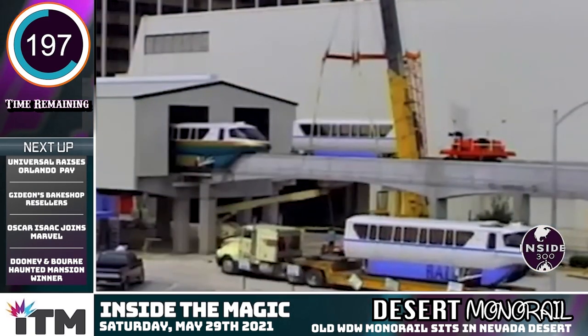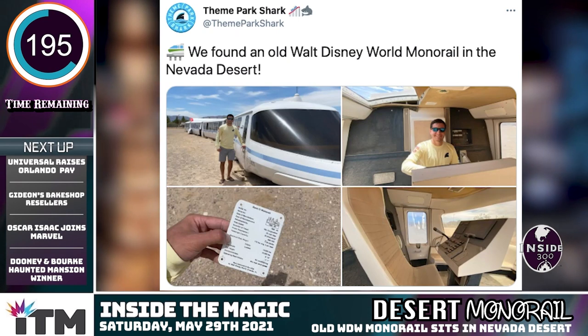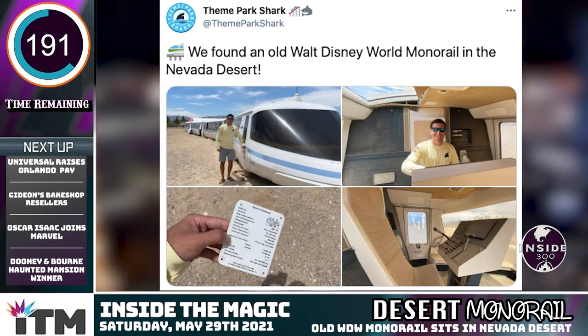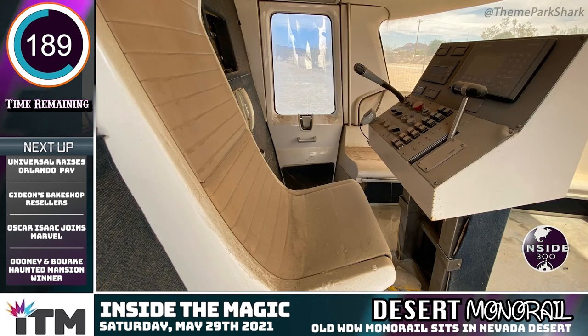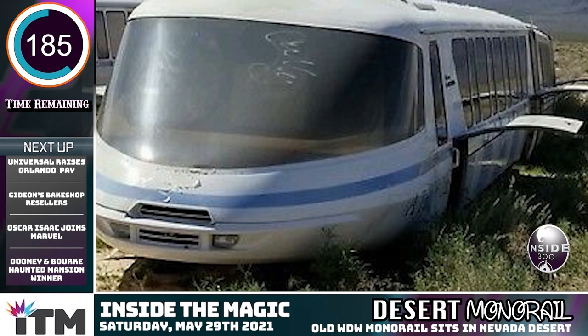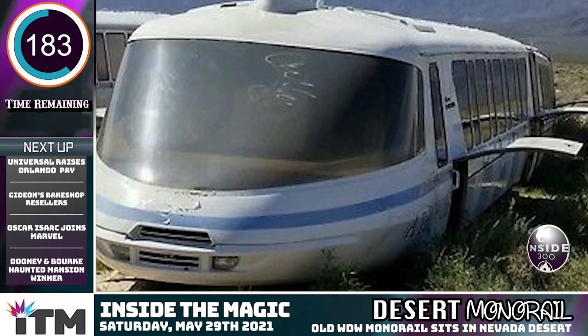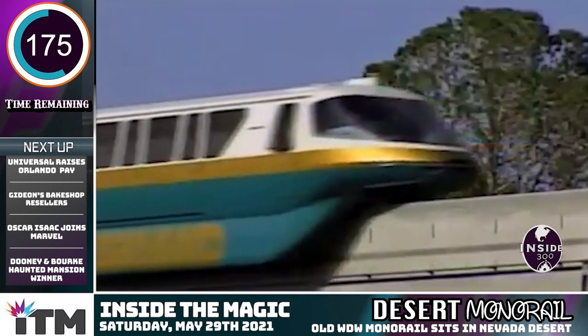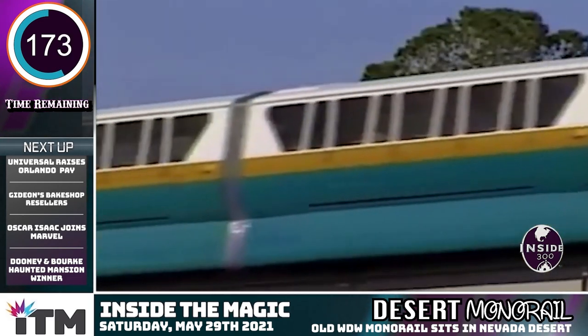Fast forward 19 years later, and here's what we got. Photos from ThemeparkShark on Twitter — a great account definitely worth a follow — showcase part of the Bally's themed trains sitting in the desert. The team at Theme Park Shark even got a shot of the manufacturer's plate, which showcases a refurbishment time of $94.95. Here's hoping the trains stay in relatively good condition.